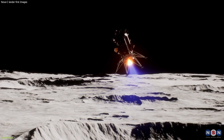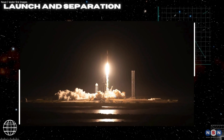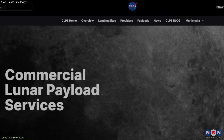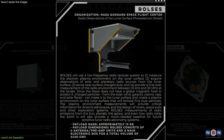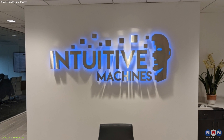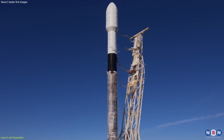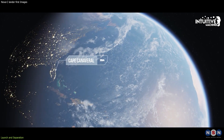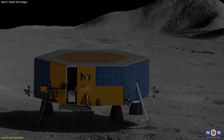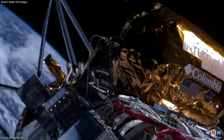If you are curious about this new odyssey to the Moon, stay tuned and keep watching. The Nova-C Lander is one of the first landers to participate in NASA's Commercial Lunar Payload Services Program, which aims to deliver science and technology payloads to the lunar surface using commercial partners. The lander was developed by Intuitive Machines, a Houston-based company that specializes in autonomous systems and space exploration. It was launched on a SpaceX Falcon 9 rocket from Cape Canaveral, Florida, on February 15, 2024, and took these stunningly amazing images of our home.